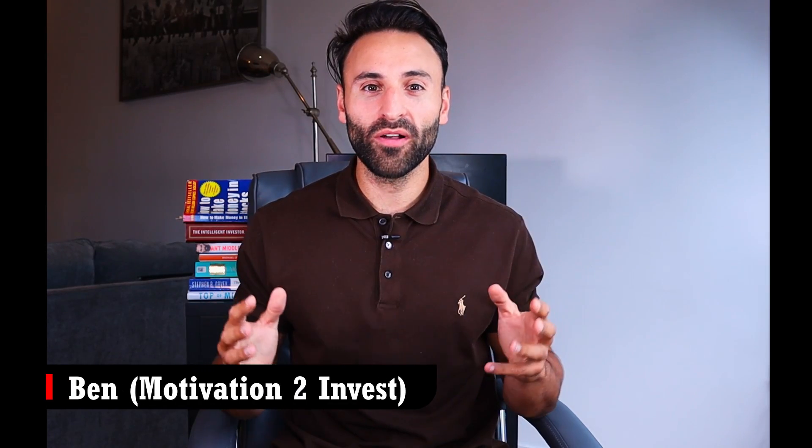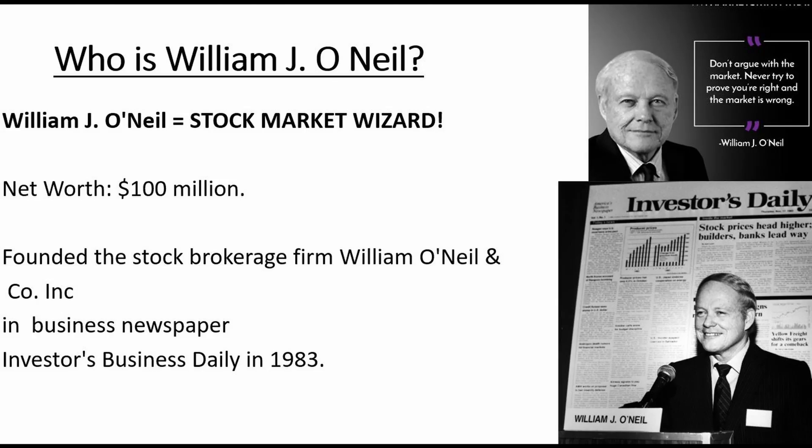What's up guys, Ben here and welcome to Motivation to Invest. William O'Neill is a legendary stock market broker with an estimated $100 million. He started his own stock brokerage firm in the 1960s and the Investor's Business Daily IBD newspaper in the 1980s, before creating one of the most legendary stock investing books of all time, How to Make Money in Stocks: The 7-Step Can-Slim System. This is an extensive book full of some golden gems about stock investing.